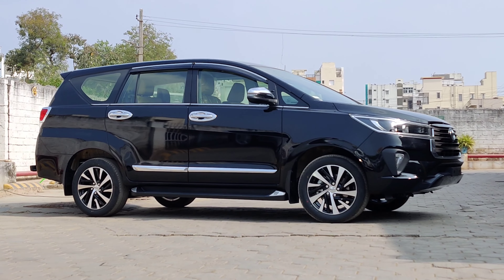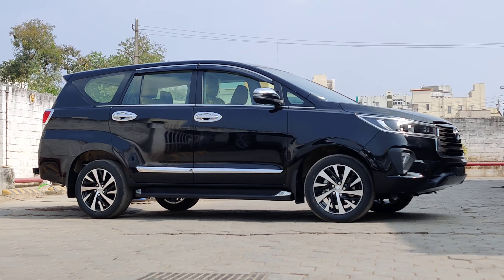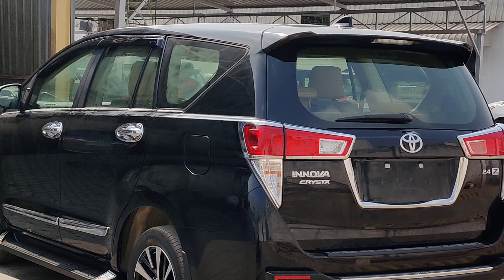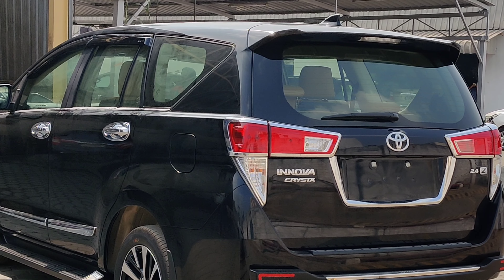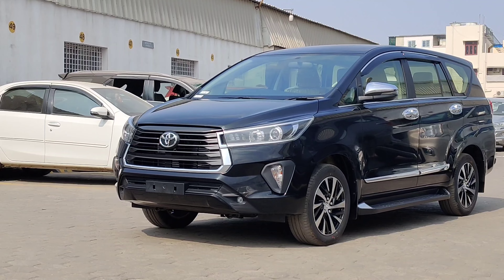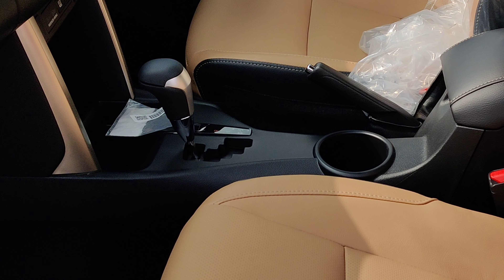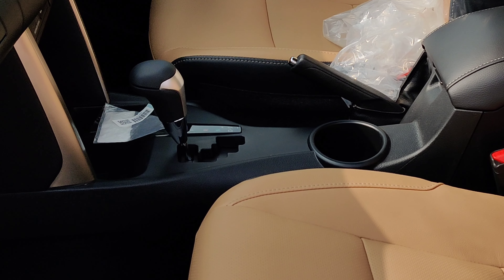This car has been around for more than a decade and a half, and there's a reason for that. Because when 7-seater vehicles were launched in the market, the Innova was about the only vehicle in the 7-seater segment. But now there are many vehicles in the market, and still the Innova has its own charm. So we will discuss these details in this video.